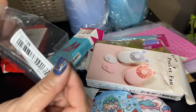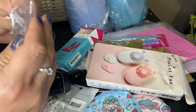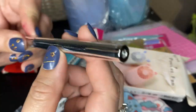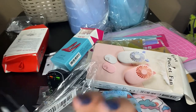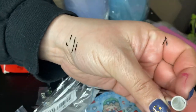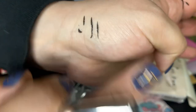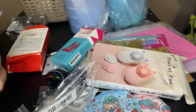I got an eyeliner pencil for $1.34. This is in the color black — it's supposed to be waterproof and also smudge proof. It works really good. I'll give that a go and maybe give a review later. It really is smudge proof for $1.34.